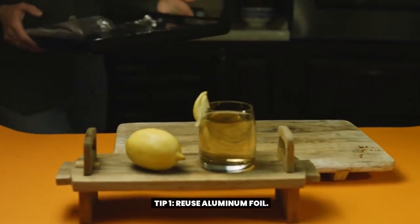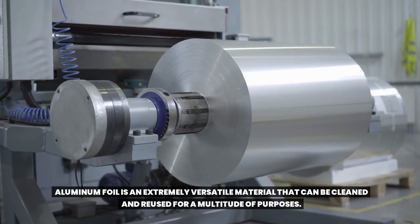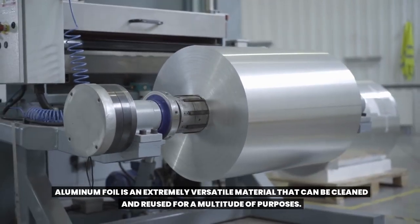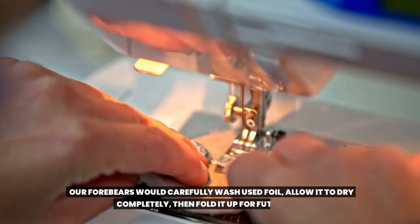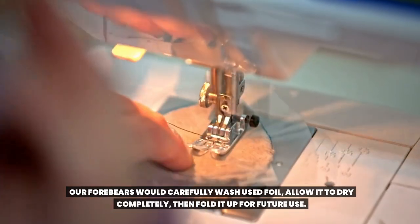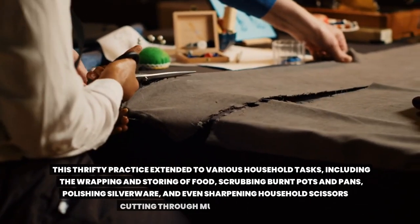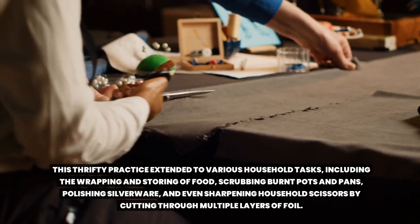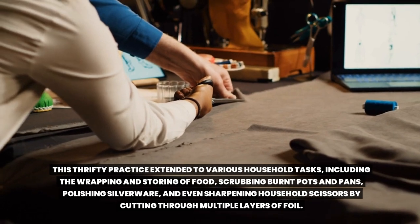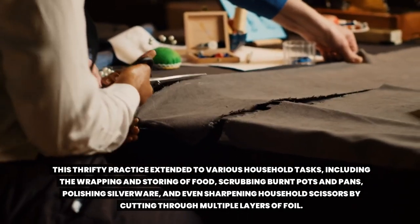Tip 1: Reuse Aluminum Foil. Aluminum foil is an extremely versatile material that can be cleaned and reused for a multitude of purposes. Our forebears would carefully wash used foil, allow it to dry completely, then fold it up for future use. This thrifty practice extended to various household tasks, including wrapping and storing food, scrubbing burnt pots and pans, polishing silverware, and even sharpening household scissors by cutting through multiple layers of foil.